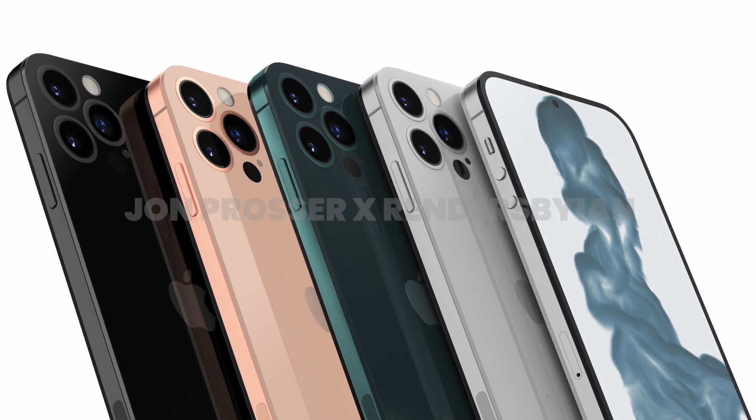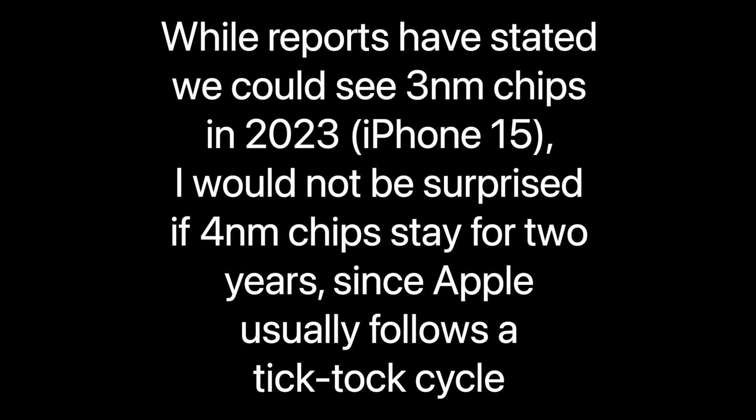As for when we should see 3nm chips, we should instead see this with the iPhone 15.